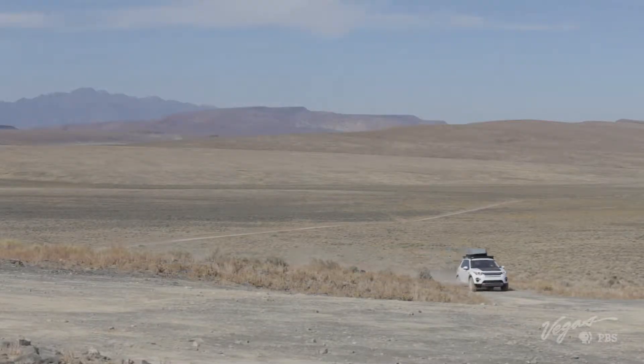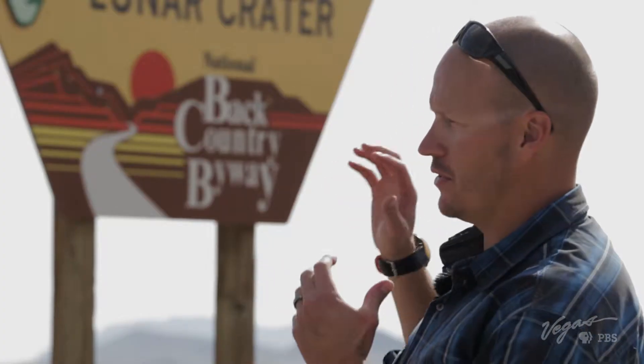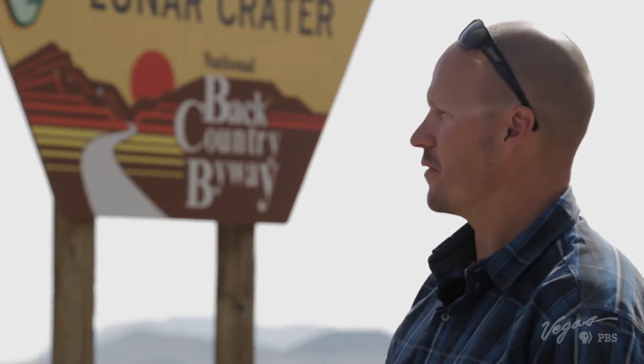What exactly do you do for the BLM? I'm an outdoor rec planner, so that includes management of sites like this, campgrounds, permits for things like Vegas to Reno races, that sort of thing.